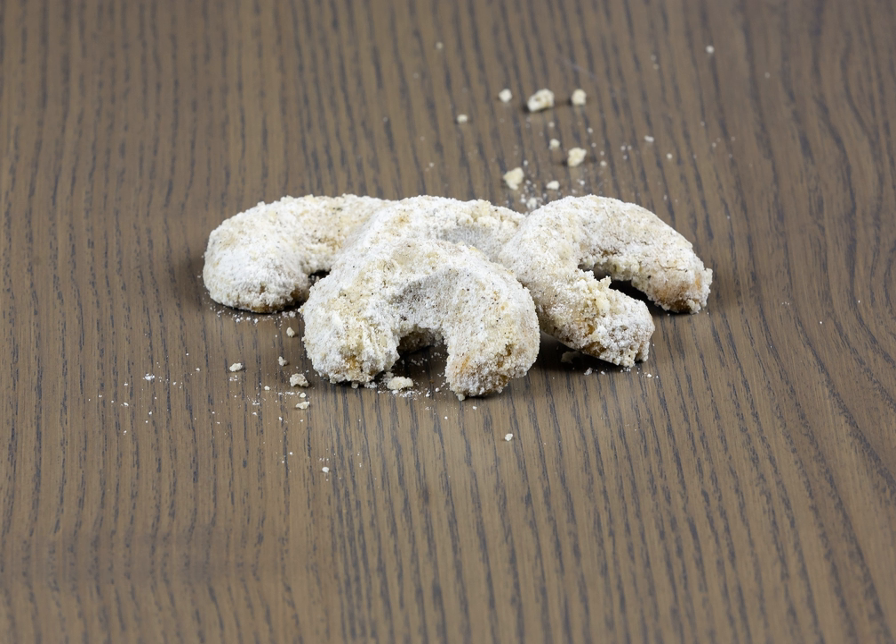Unlike other pastries, this particular kind is difficult to bake. The batter used when hardened is very fragile. It takes a skilled pair of hands to create the kipferl, or the horse-shoe shape, without breaking the biscuit.